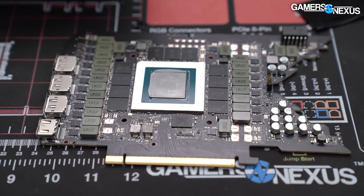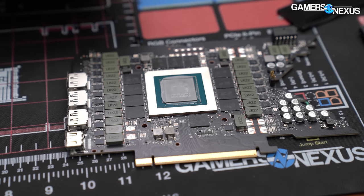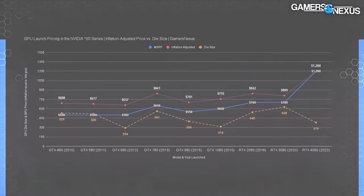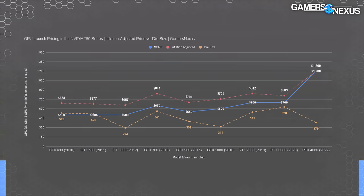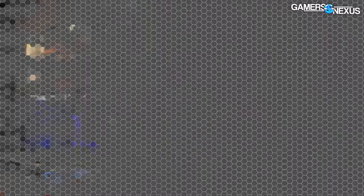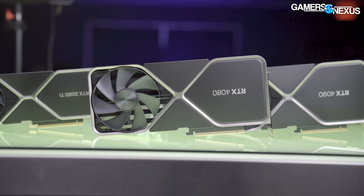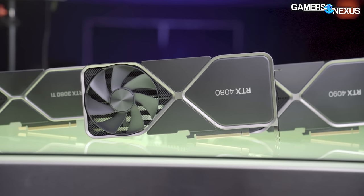Now we're back in that 20-series dilemma. The smaller die area means reduced manufacturing cost compared to larger dies, and the process node also improved — so this price hike is more than inflation, as our chart shows. AMD recently showed manufacturing cost increases in its own chart, something Nvidia should be doing if it wants to defend its price hikes. But we can't get past the fact that the 4080 is a smaller die with a 50 percent price increase, and inflation-adjusted it looks even worse.